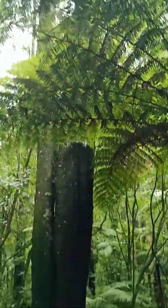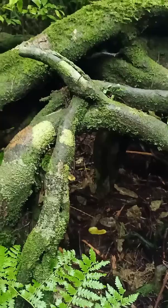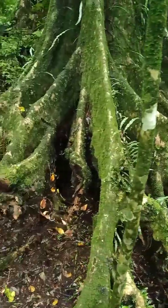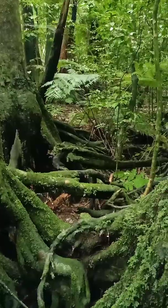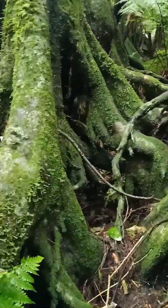Kahikatea trees are very tall and so the root systems are quite intricate and wide. You can see the tree behind me has very good stabilization roots. They spread out in all directions and they create a network with all the other roots in the forest.